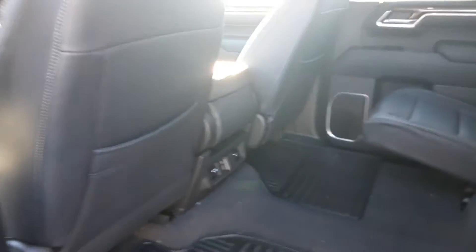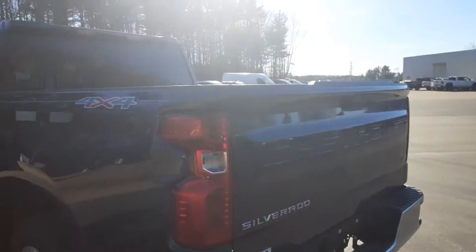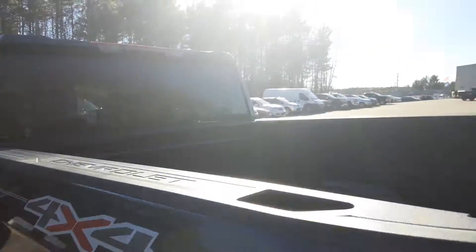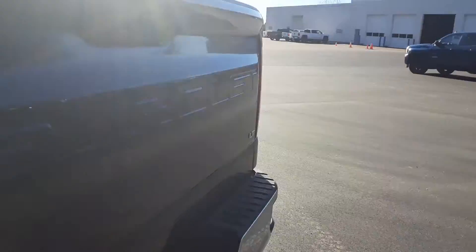This is a crew cab, 60-40 split in the rear. It does fold up — you get a ton of room back here. Beautiful color to this. North Sky Blue does have the white pin striping in it here, which a lot of them don't. It's pretty cool rear sides.